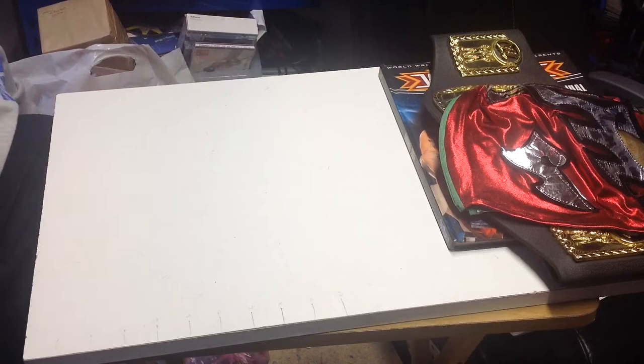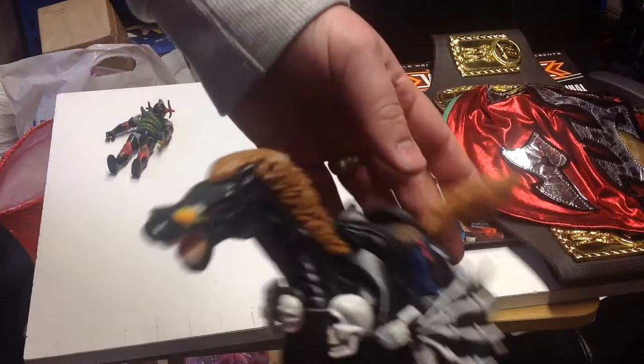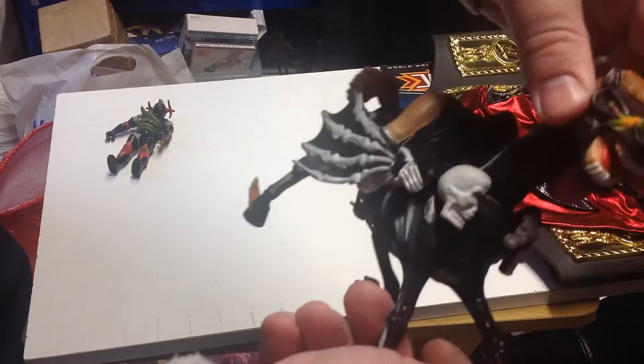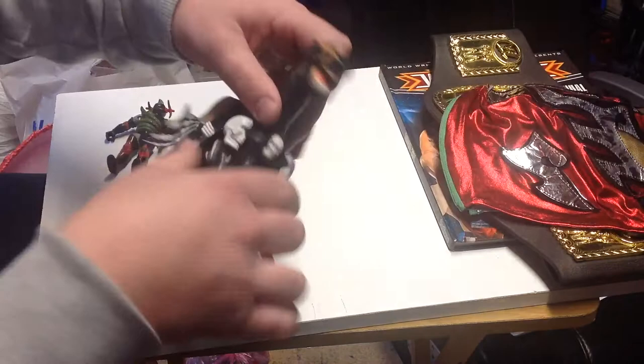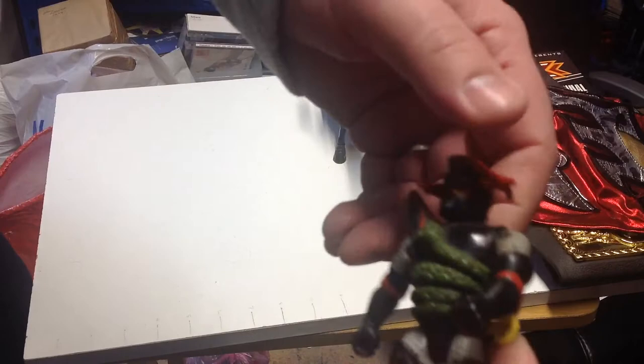Starting with some figures, we've got from Advanced Dungeons and Dragons - we've got Nightmare, Evil Nightmare. It's the one that's Warduke's horse. You can tell by the legs, and the figure goes into the back of the horse, so that's removable. Obviously a little bit of head articulation, that is pretty much it. It is from LJN in 1983 - happy to find that.